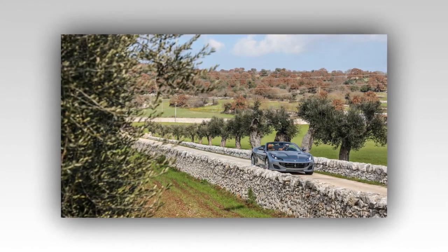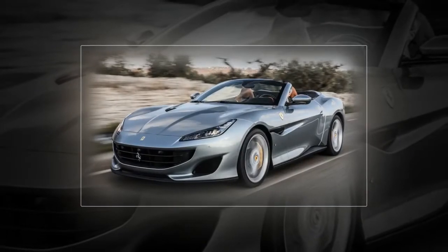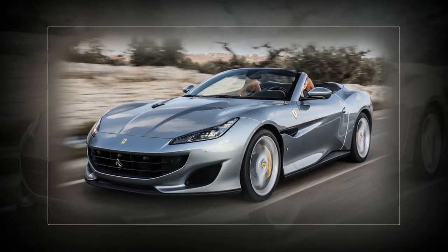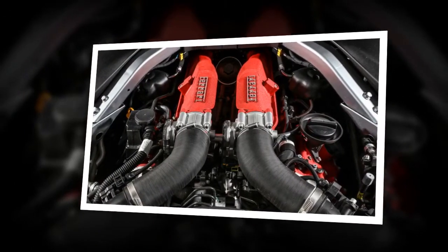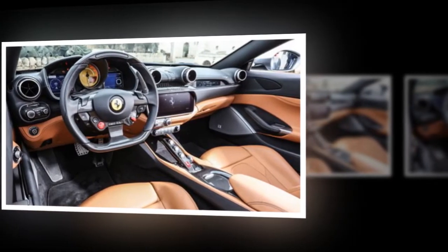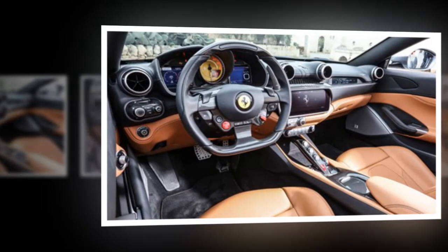Throttle response is incredibly sparky, to the point of edginess at part throttle, but it does give the Portofino a likeably hungry impatience. Turbo lag is well disguised too, to the point where you only really know this is a turbo motor because of the thumping midrange urge — and this is a genuinely rapid machine. But where this engine really scores over its predecessor is how full-bodied it feels at higher revs. The California T would rev to 8,000 rpm but felt like it did so reluctantly, where the Portofino feels and sounds rich and hungry when you chase the red line, encouraging you to do so.